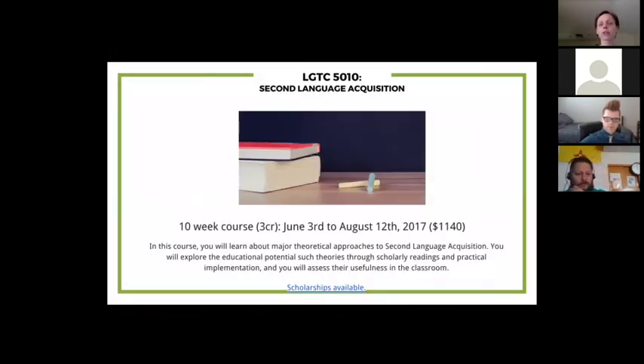This summer we offer four courses and nine graduate credits. The first course starts June 3rd and is on second language acquisition — it's for world language educators who want to refresh and expand their knowledge of theory. It connects theory to practice, it's a 10-week course, and scholarships are available that cover 50% of tuition.